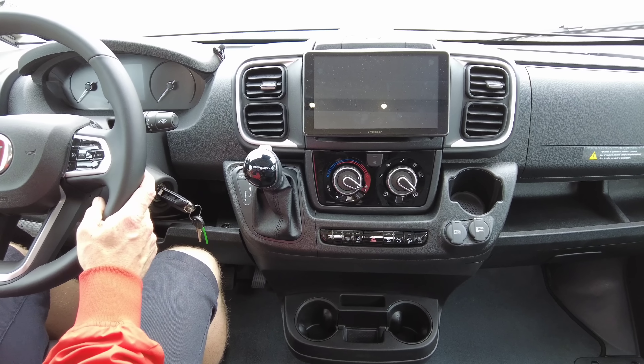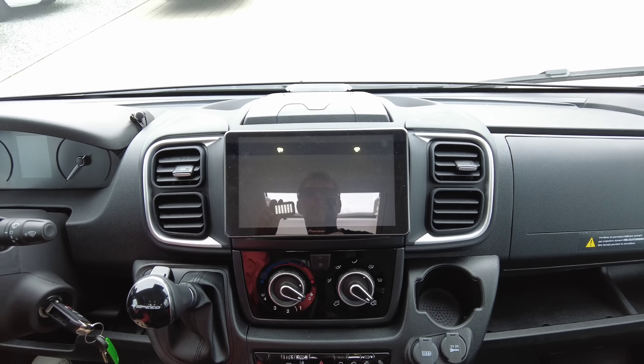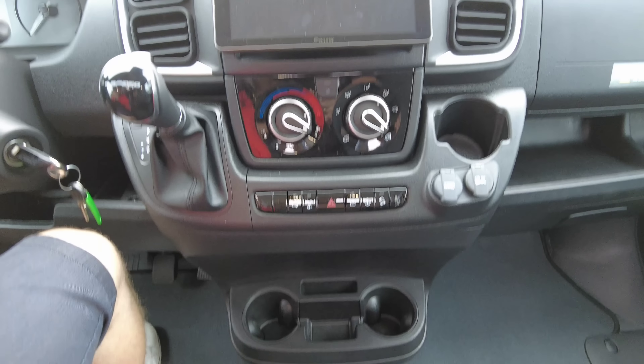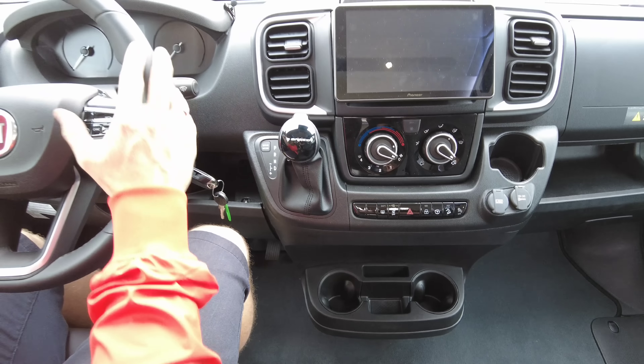Deshalb hier Ducato Serie 8 – sehr schönes Fahrzeug. Dreispeichen-Sportleder-Lenkrad mit Multifunktionen und kleinen Alu-Applikationen ringsherum. Das ist natürlich Kunststoff, macht aber trotzdem einen sehr netten Eindruck und wertet den Innenraum doch für uns persönlich auf. Ansonsten hier haben wir aus dem Hause ZF die 9-Gang-Wandlerautomatik, die sehr gut ist. Der Fiat bietet sie seit Ende 2019 an seinen Fahrzeugen an – uns gefällt das gut. Dann haben wir hier ein vernünftig großes Pioneer-Radio, gekoppelt mit der Rückfahrkamera.